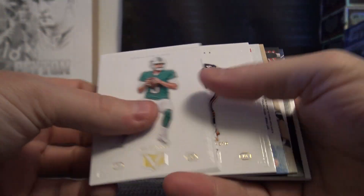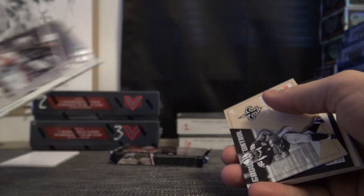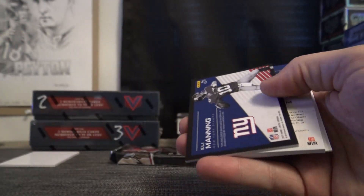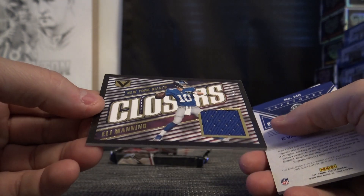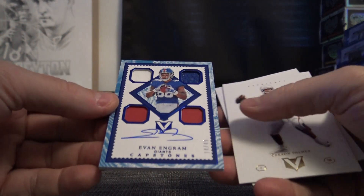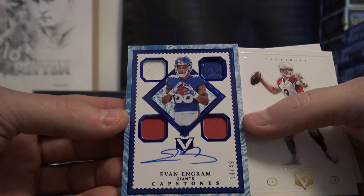Got a fat one in this one — Elway and Khalil Mack. Mark Ingram, Eli Manning jersey. No number on that one — looks like patches and jerseys, number to 49, Evan Ingram.